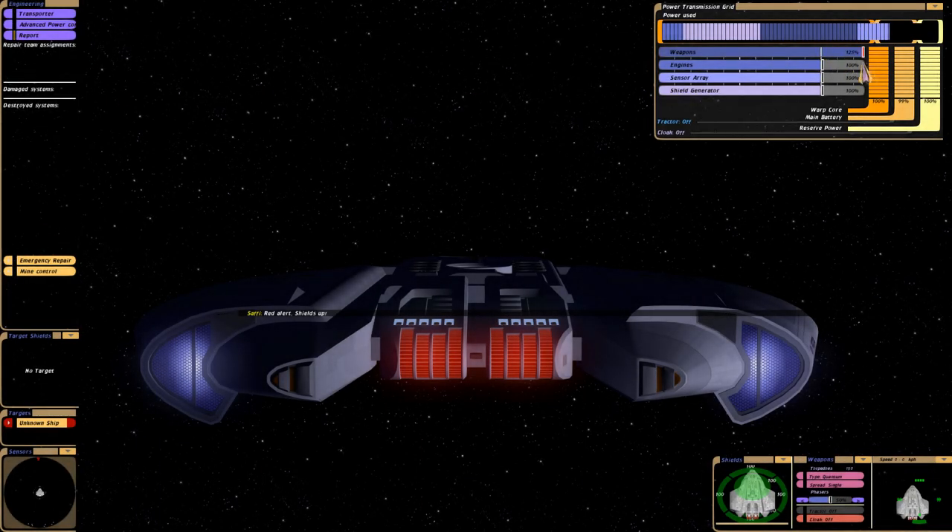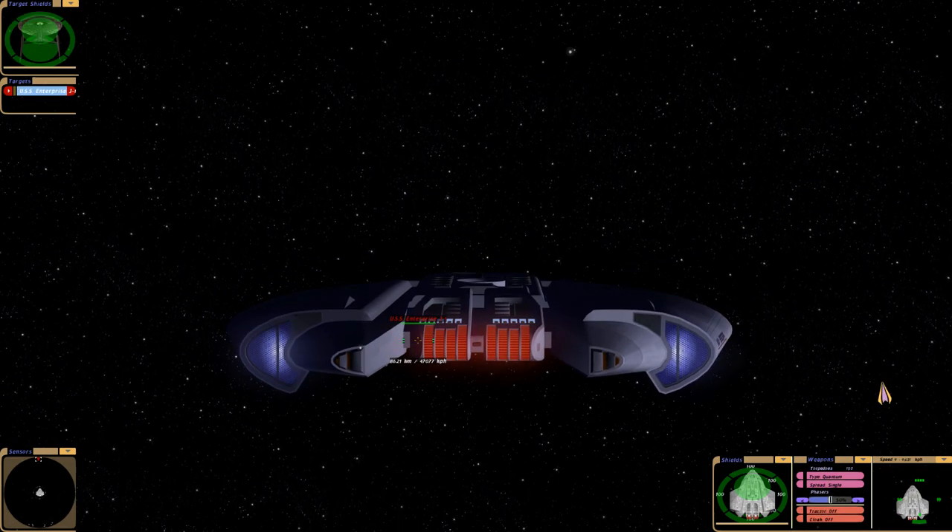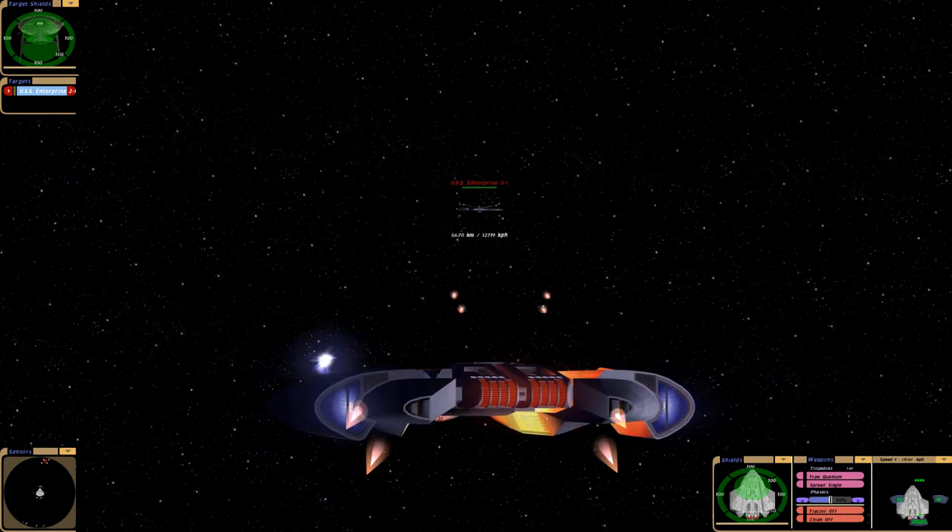What's up guys, Admiral Stiles here. In today's video, I'm fighting the Universe class USS Enterprise J with the Valiant class USS Valiant.